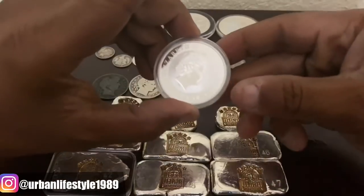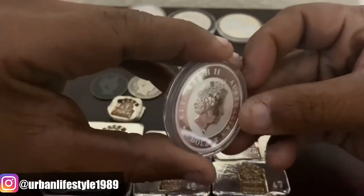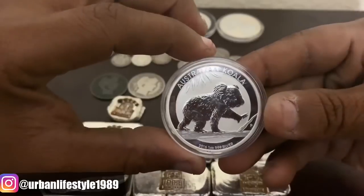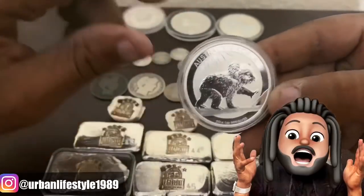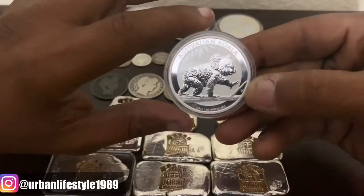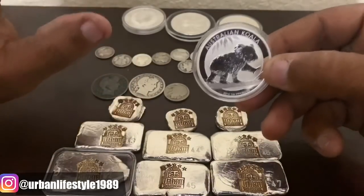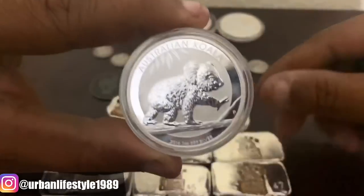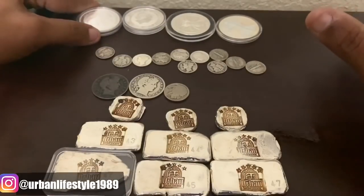The first coin I want to show is this beauty right here — Queen Elizabeth the Second. So we go right here and it is an Australian Koala. I don't believe I have one of these, so I'm very happy that I did pick this up. I know I had it on my shopping cart on APMEX for me to place an order next week, but I found it so I don't need to buy it anymore. It's not a coin I'm really going to be collecting — I'm only going to get one. So that's the first coin right there.